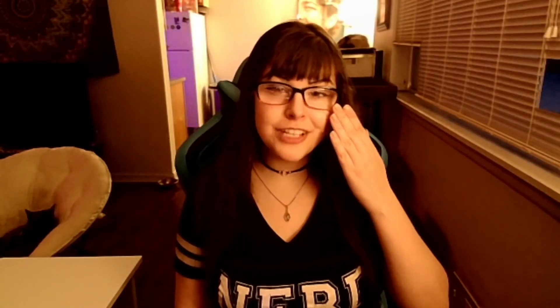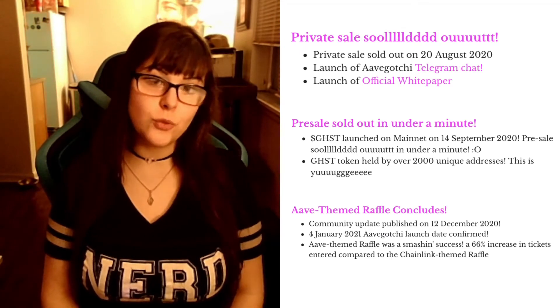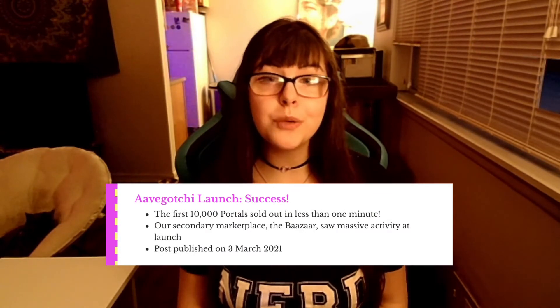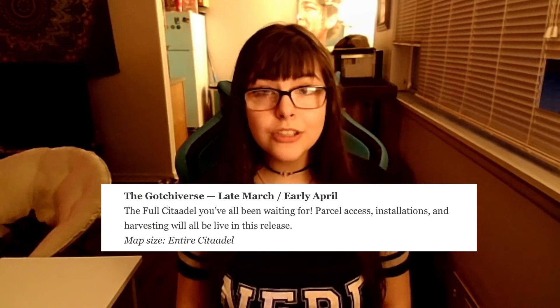For Aavegotchi NFTs, there were a handful of private sales and raffles during 2020, the same year they began development. The public sales took place during early 2021, immediately followed by a rarity farming event — basically a payout for Raregotchis — that same month. The first land NFTs, also known as Realm, sold via auction just a few months ago, with the Gatchiverse gameplay already scheduled to launch about a month from now.